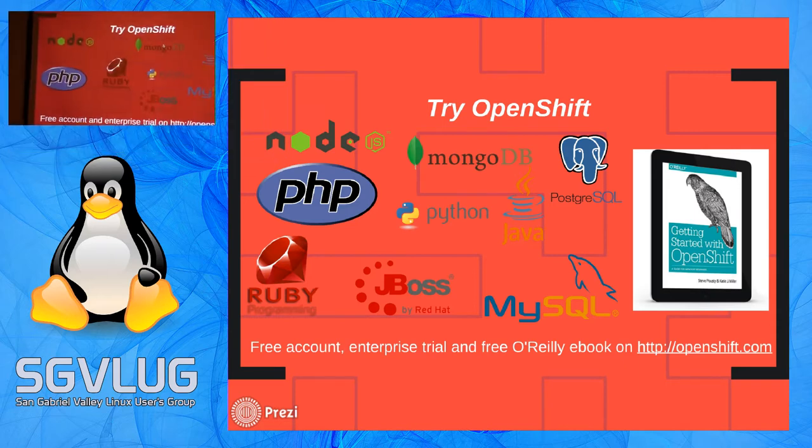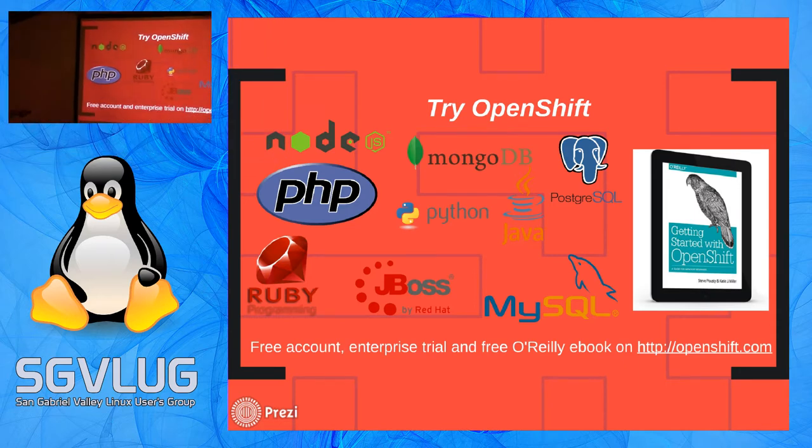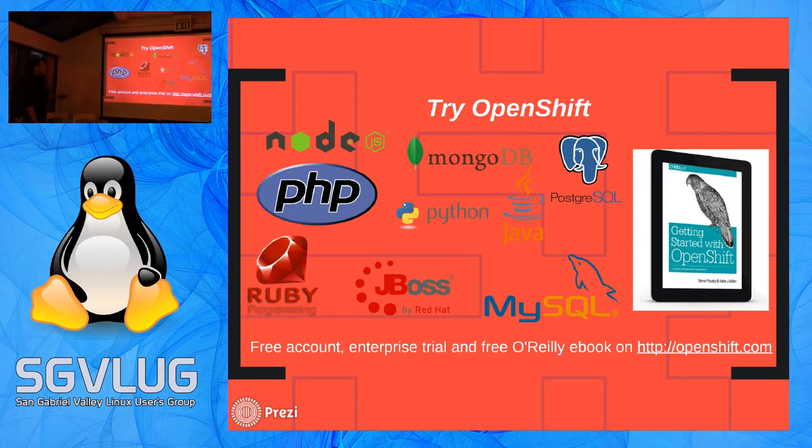Going back to OpenShift: some things I didn't show - we have a Node.js environment, an Enterprise Service Bus as a cartridge, a business process management tool, a Memcached version, a rules engine, and many more cartridges already built. If you sign up on OpenShift.com, we give you three free gears to start. If you have an open source or academic project, Red Hat will sponsor your OpenShift account. But if you're a big business with billions of dollars, you get the Enterprise version, which you pay for.